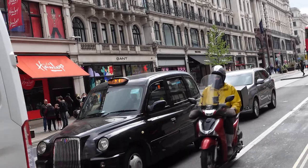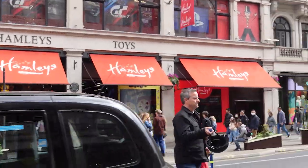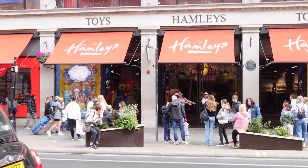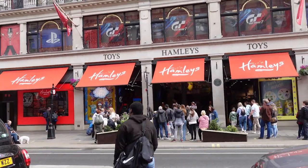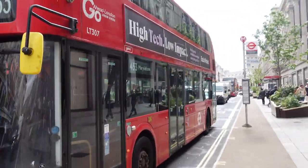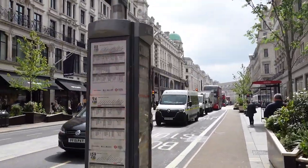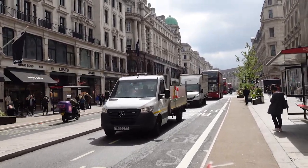By the 1970s, Regent Street had started to decline because of underinvestment and competition from neighbouring areas such as Oxford Street or shopping centres away from central London. In 2002, the Crown Estate, which owns most of Regent Street on behalf of the Queen, started a major redevelopment programme. In 2013, the estate sold a quarter of the 270,000 square foot Regent Street Quadrant 3 building to the Norwegian Oil Fund, while later that year Hackett London bought the lease for the Ferrari store on Regent Street for £4 million.